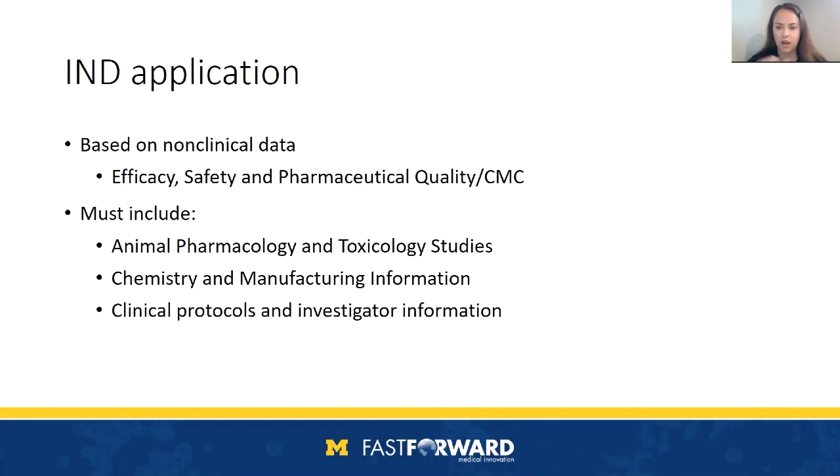After all of this work, you'll file an IND application with the FDA. This is based on your non-clinical data — specifically efficacy, safety, and pharmaceutical quality (CMC). You'll need to include animal pharmacology and toxicology studies, chemistry and manufacturing information, as well as clinical protocols and investigator information. The goal is to get approval to move forward to clinical trials. This is a high-level overview of what you would be doing pre-clinically to move your project forward.